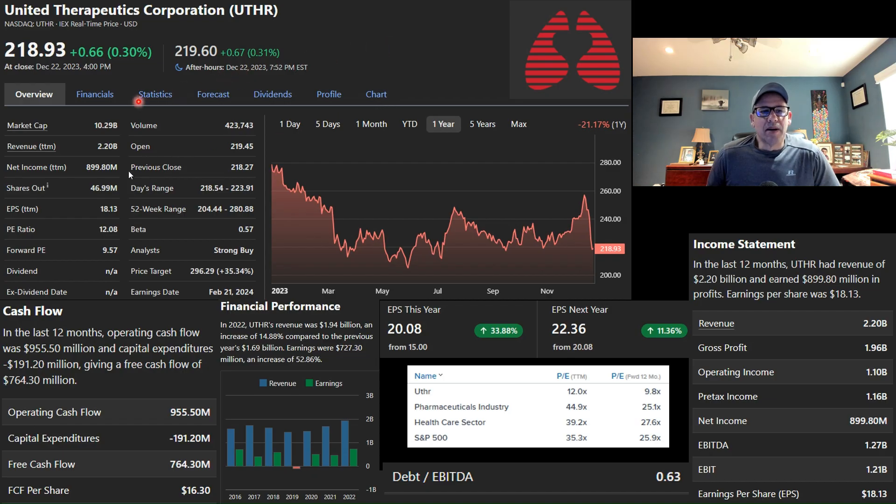United Therapeutics has a market cap of $10.3 billion — just outside small cap and entering the mid-cap range. I really like small- and mid-cap companies going into 2024; I think they have a lot of room to run. The company has $2.2 billion in revenue and a forward PE ratio of 9.57, which I really like. That low forward PE is one of the reasons I ended up analyzing this company further. Analysts have a strong buy on the company. They generate really good cash flow — $764 million of free cash flow for the last trailing 12 months.